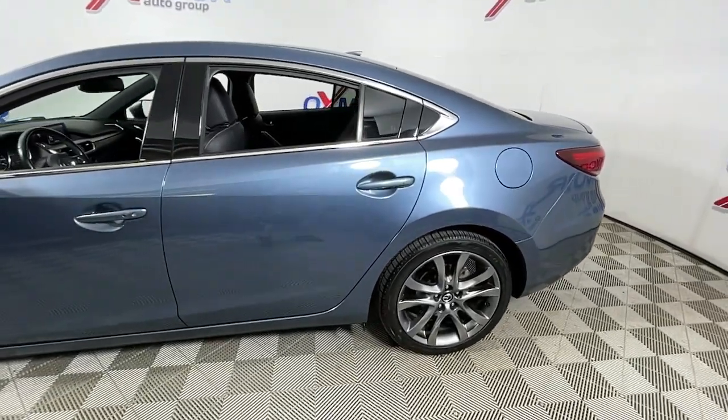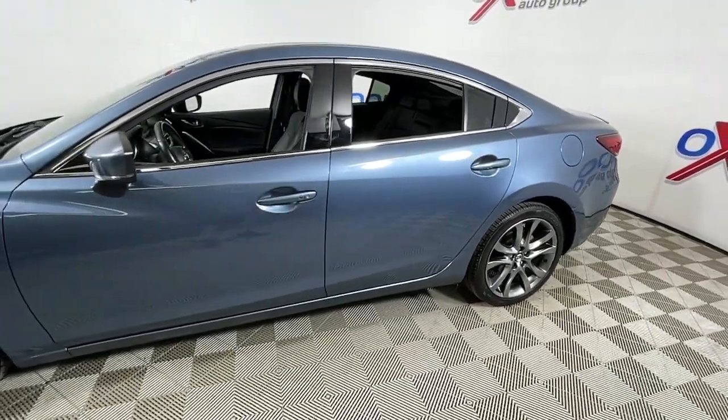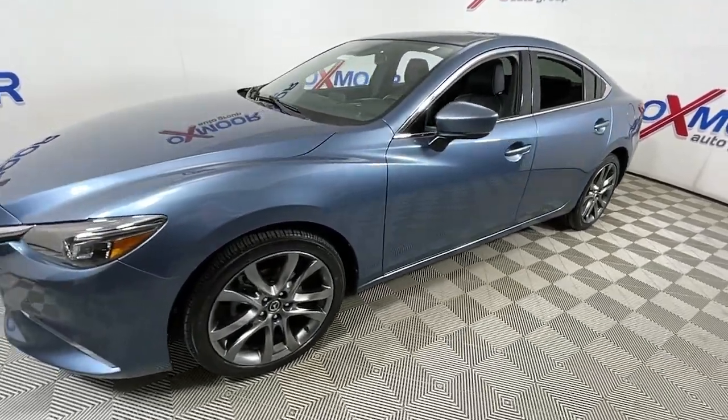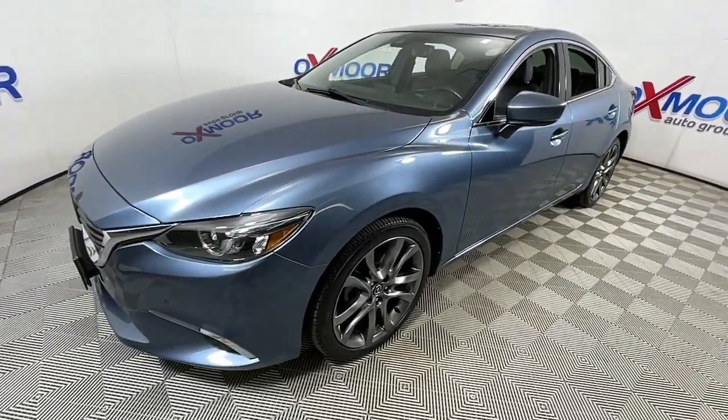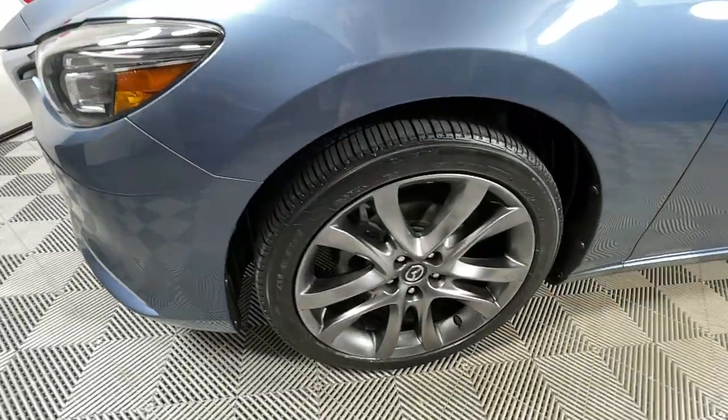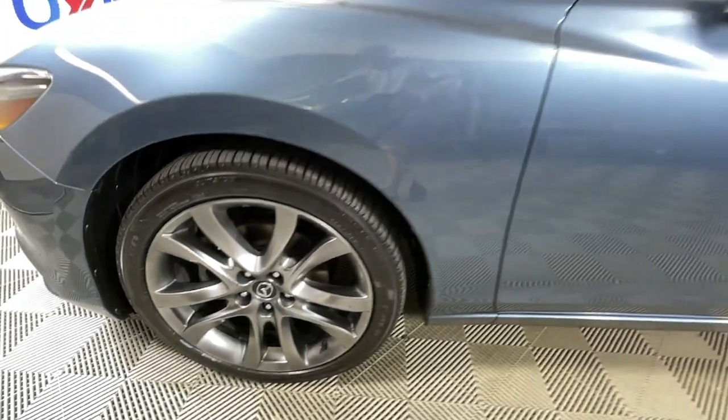You're going to love the 2017 Mazda Mazda 6. With less than 70,000 miles on the odometer, this vehicle stands out from the rest. This family-oriented Mazda 6 offers a premium feel, effortless power and chiseled looks.